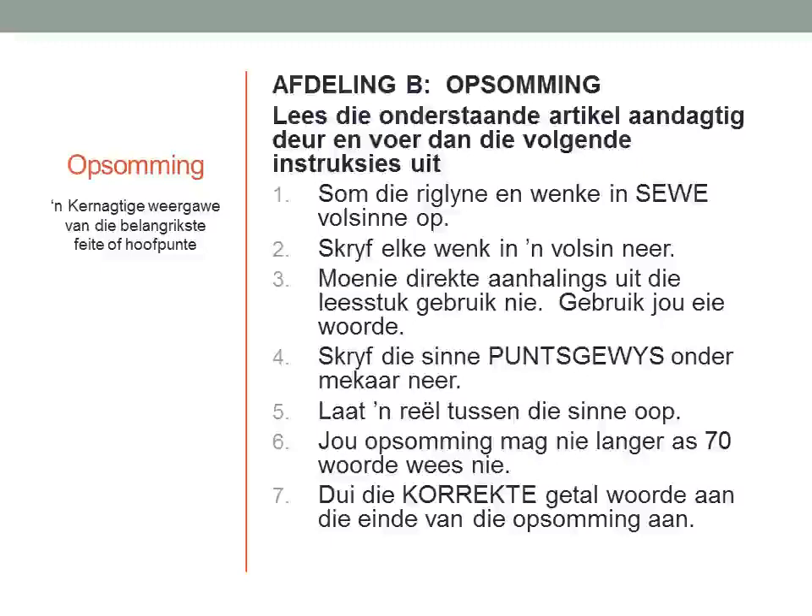We are going to look at summaries today. Opsomming. Wat is 'n opsomming? A kernachtige weergave van die belangrikste feite of hoofpunte — a concise representation of the most important facts or main points.